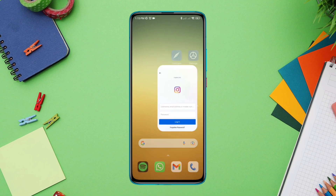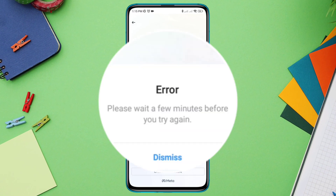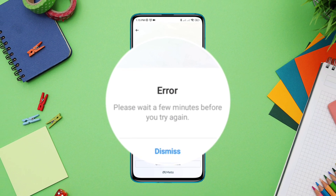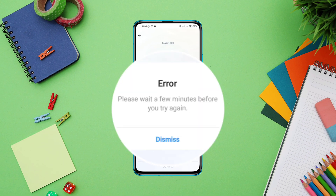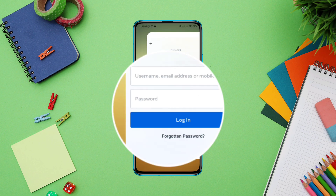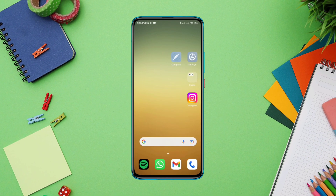Getting 'please wait a few minutes before you try again' while logging into Instagram really makes me crazy. Like me, if you can't log into your Instagram account and you keep getting 'please wait a few minutes before you try again,' follow only these advanced troubleshooting guides.